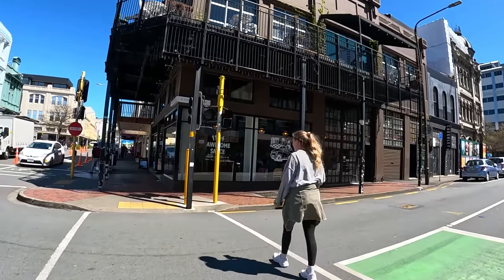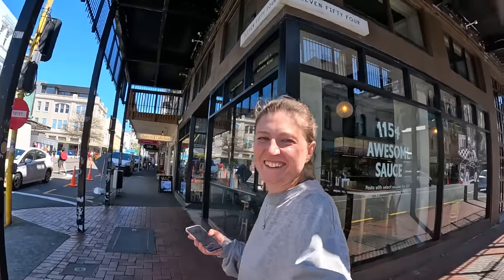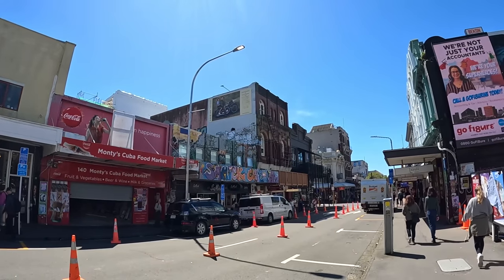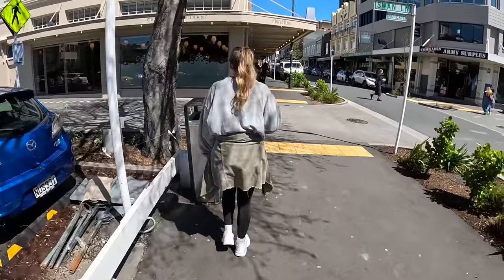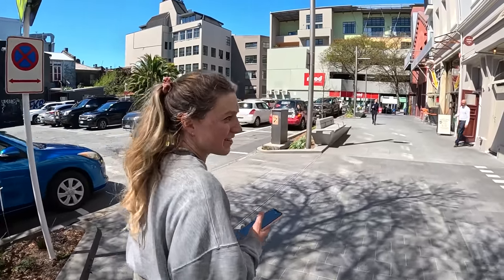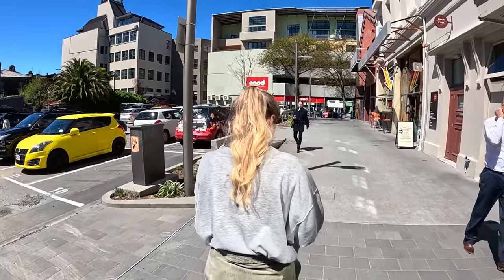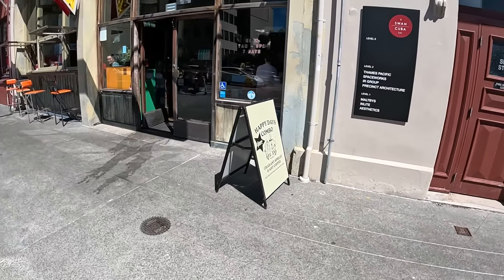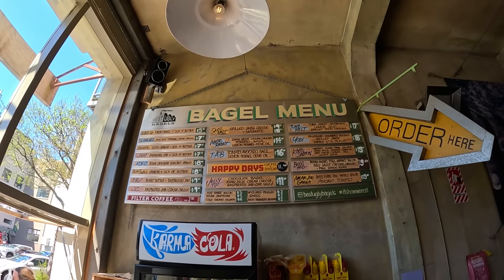Glenn wants his coffee! Unfortunately the coffee shop just closed — it's two o'clock and as you know, some coffee shops close at two o'clock in New Zealand, which is super early. We have to go on the hunt for another coffee shop. We didn't realize it takes so long to get to the other side of the city. We found Oakley Bagels though — bagel time!